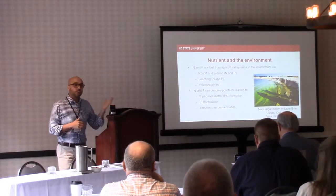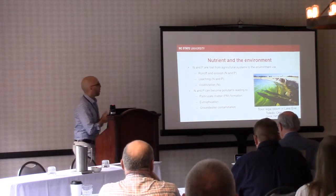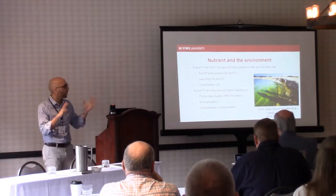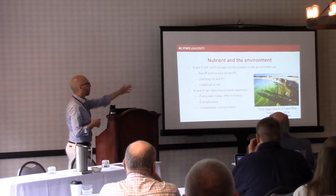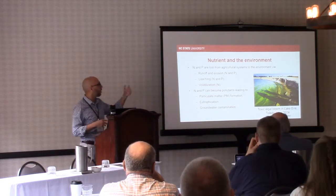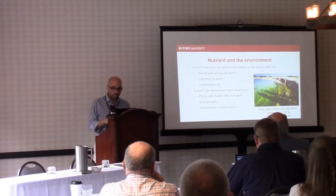Nutrients are important and good, except when they're not. A lot of runoffs — this is a picture of Lake Erie, and that becomes the picture everybody features to talk about eutrophication and nutrient runoff. There are a lot of mechanisms for nutrient loss from fields, depending on volatilization, runoff, or leaching, which leads to groundwater contamination, eutrophication, and a lot of other challenges.